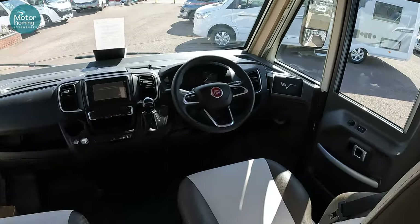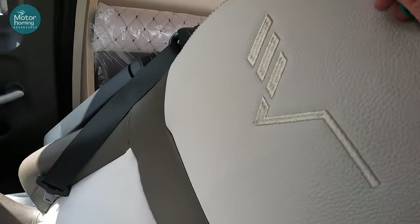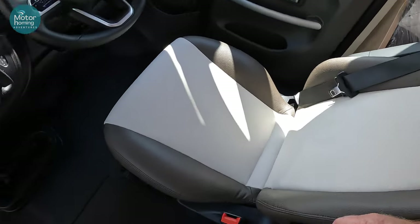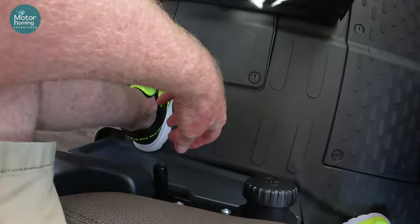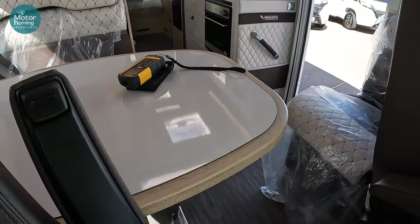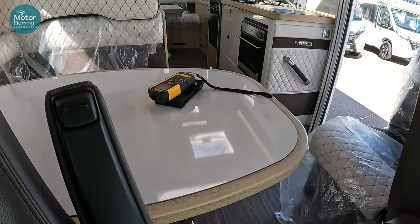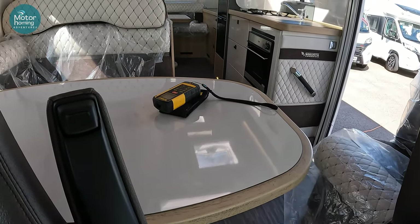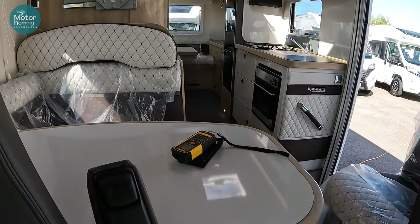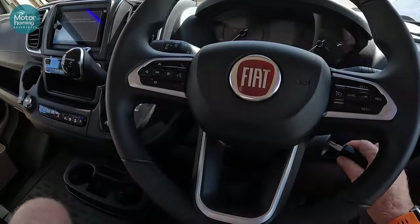The seats are adjustable forward, back, up and down, and with the lever down there you've got the ability to turn them around so they're rear-facing to join the dining space just behind. The advantage of this one is you've actually got two dining spaces - you've got this table here at the front, but you've also got your L-shaped lounge at the back. The 2023 models are Fiat chassis based, 4.4 tonnes with that amazing more-than-a-tonne payload, and they've also got a slightly updated Fiat dashboard.